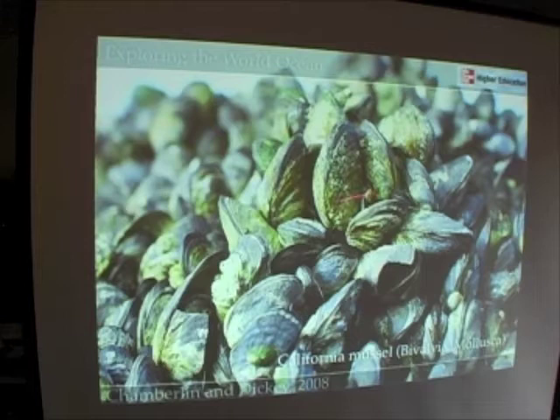Mussels can slightly open their shells and let seawater filter through to capture plankton. These are members of the class Bivalvia, phylum Mollusca.